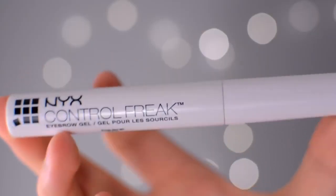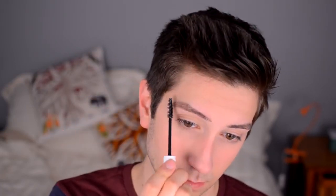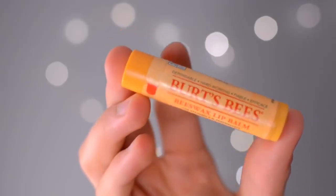Now I'm going in with NYX Control Free Clear Brow Gel and I'm just going to set my brow hairs where I want them. This is a great way to experiment with different brow shapes and alter your brows without plucking or waxing them. I comb my hairs backwards, which makes them stick up and look really natural and kind of boyish — that's how I like to do it because I pluck them kind of thin. And once your eyebrows are on fleek, you can move on.